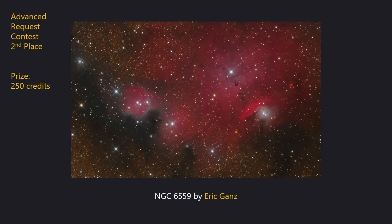Finally we have the Advanced Dataset winners. In second place is the bright nebula NGC 6559 in Sagittarius, processed by Eric Ganz. It's a very photogenic nebula but it's often overlooked due to the proximity of the nearby Lagoon and Trifid nebulae. Eric has processed the image sympathetically showing the subtle contours and features contained within the dust and good star colours. This image wins 250 observing credits.